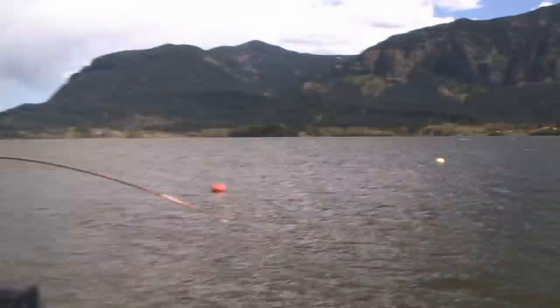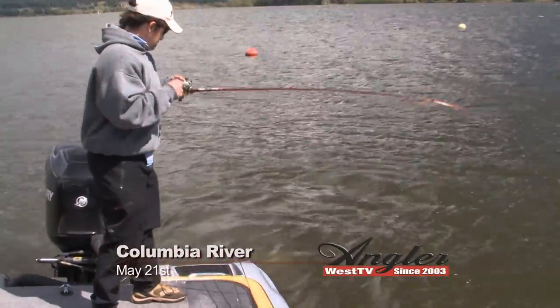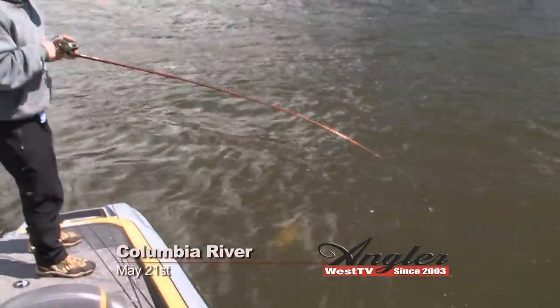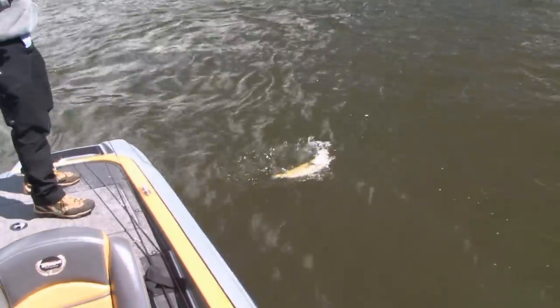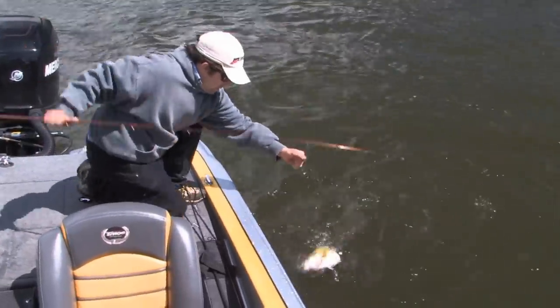Welcome back to the Columbia River. I'm Justin Wolfe. We're after smallmouth in the Columbia River Gorge with Jeff Abbott and Marcel Claussen, who started off the day in a side pond looking for warmer water, but have since moved out to the main river looking for bigger bags.